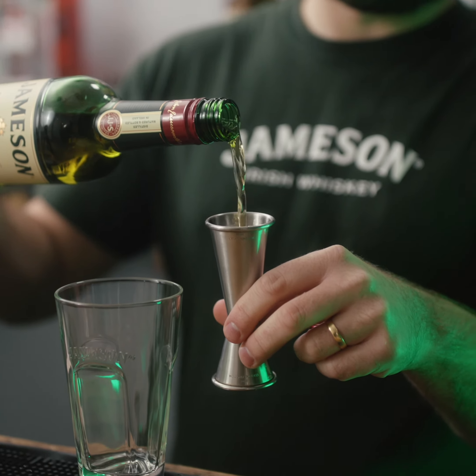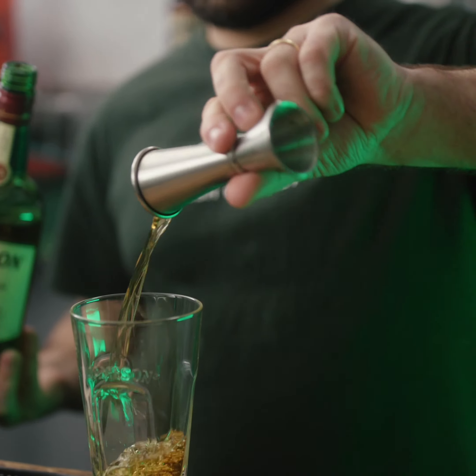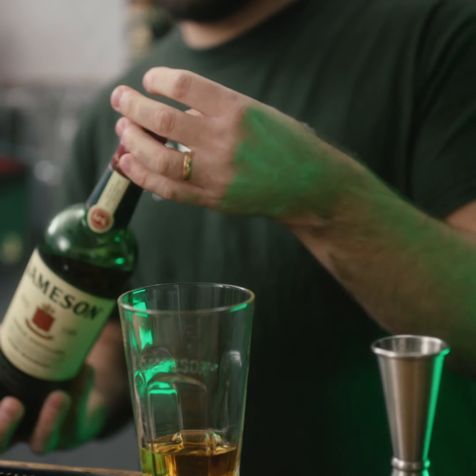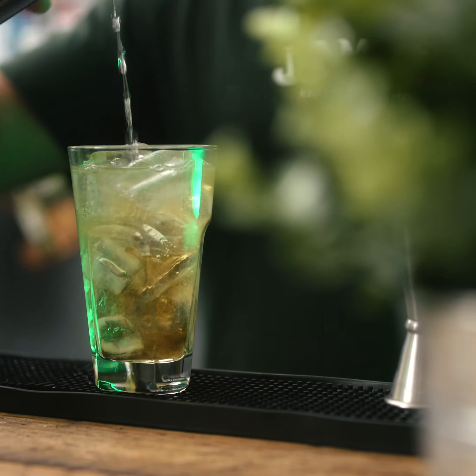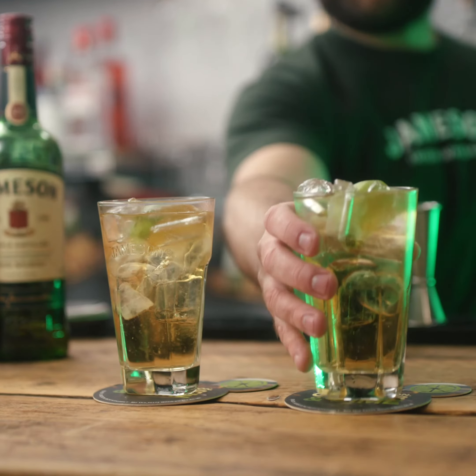The Jameson ginger ale and lime, or the JGL for short, is super simple to make and even more delicious to drink. You add 50ml of Jameson original, fill the top with ice, and add ginger ale and a squeeze of lime.